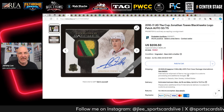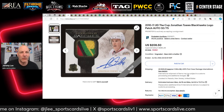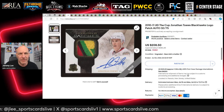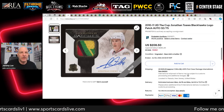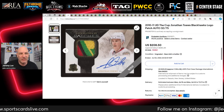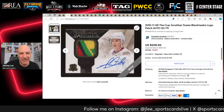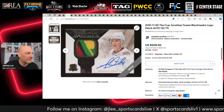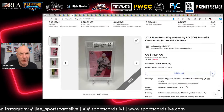We have a 2010 Jonathan Toews Signature Patches numbered out of 75 — a nice four-color patch from the Blackhawks, offered by Probstein. Toews is a guaranteed Hall of Famer who had a ton of hobby love but has kind of fallen off the hobby train lately. It sells for $208.50 USD — I was just watching to see what would happen.